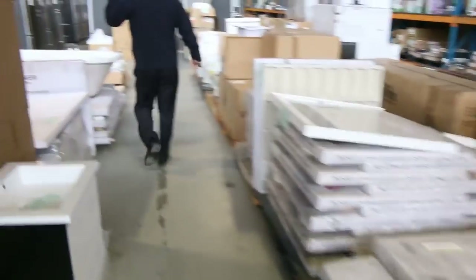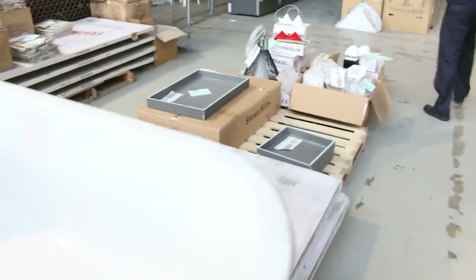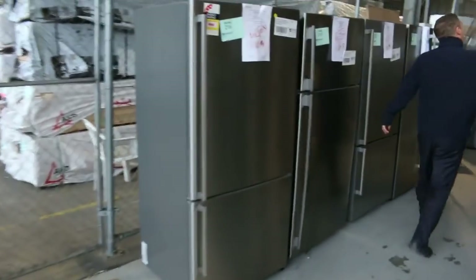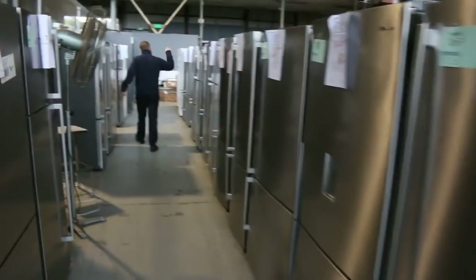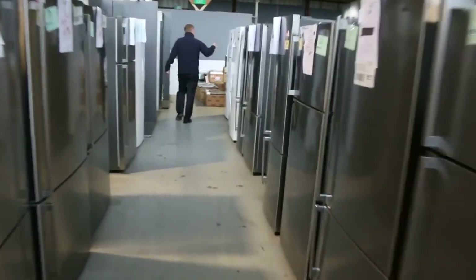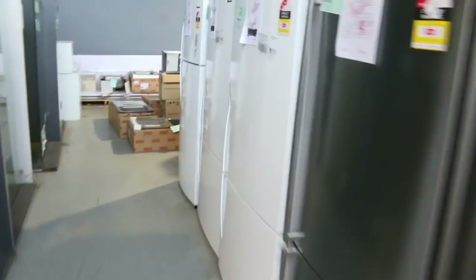Moving down, there are some drop-in baths, lots of toilet suites, curtains, and more toilet suites. Then have a look at all the fridges - an amazing number - silver, white, black ones, ice and water dispensers, top loaders, bottom loaders, fridge only, and chest freezers, all with a warranty.